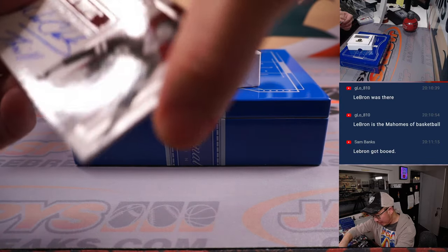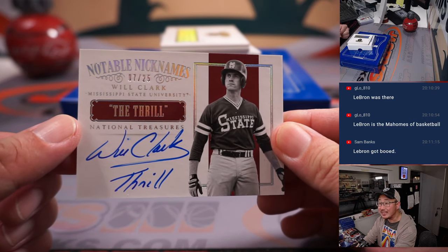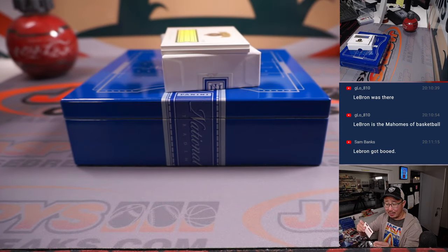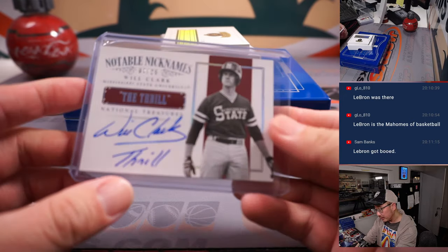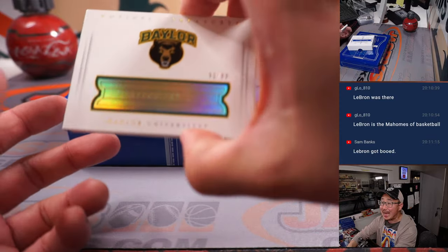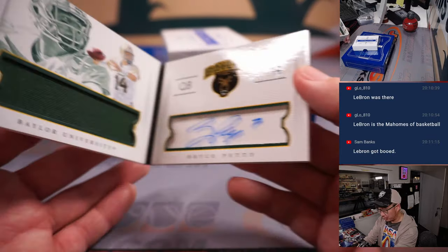Got a few more here. We have Will the Thrill — Will Clark the Thrill. Seven out of 25, notable nicknames autograph. Kyle with the number seven. Last one, here's the book. It is Bryce Petty from Baylor, 51 out of 99 — that'll be for Tristan in the number one.